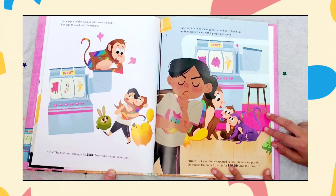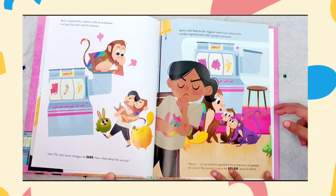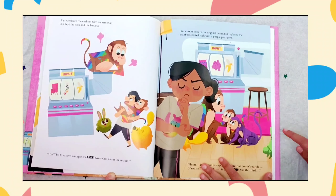Now, what about the second? Katie went back to the original items, but replaced the rainbow spotted sock with a purple pom-pom. Hmm. It was rainbow spotted before, but now it's purple. Of course! The second item is for color.